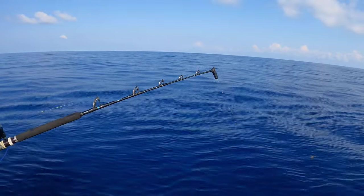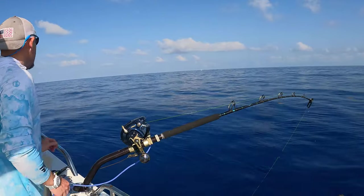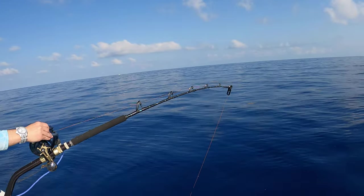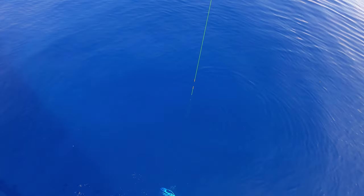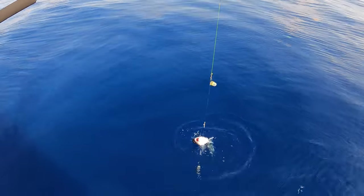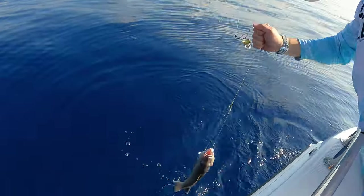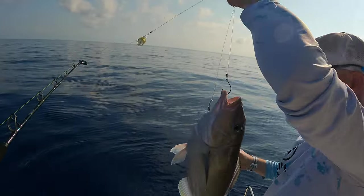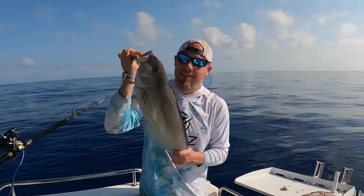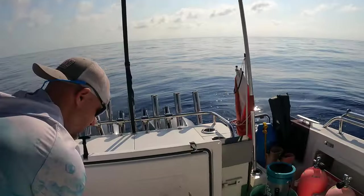We got lucky the first day on the very first drop. There he is — amberjack? That might be a tilefish. Hope it's not a golden. Nope. First tile of the season! All right, three more — we can get three more.